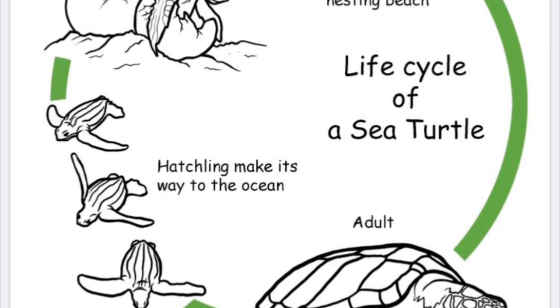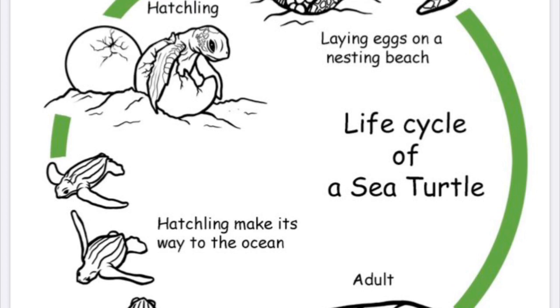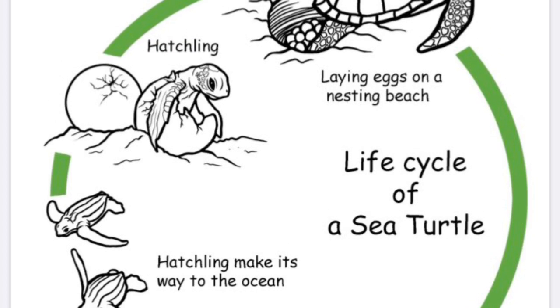The life cycle of a turtle. It starts with an egg too, just like the duck life cycle and the chicken life cycle.